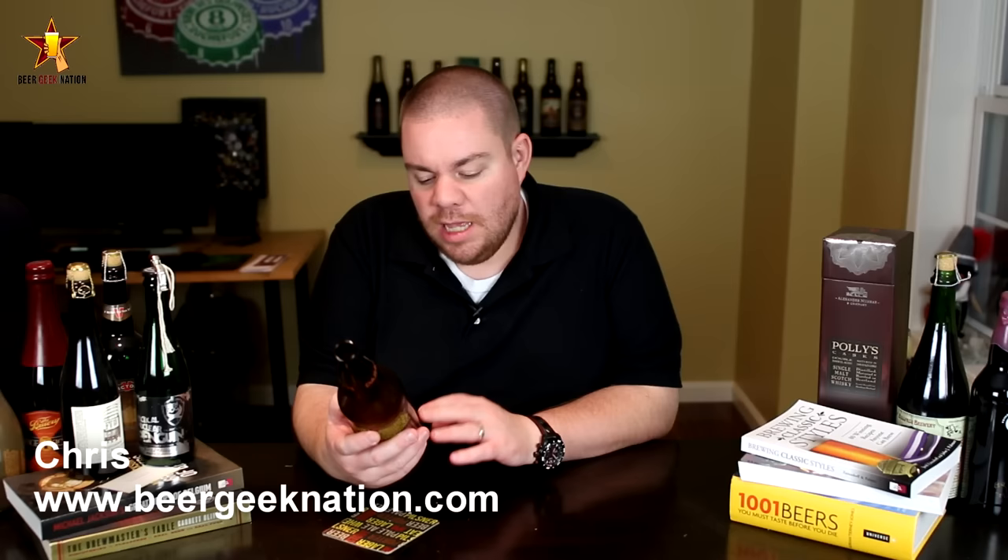Hey guys, what's up? Chris here from BeerGateNation.com. Today we are looking at a new release from Rogue. This is their Promise Gone A Rye IPA — see what they're doing there? It's a red rye IPA, 7.5% alcohol by volume.